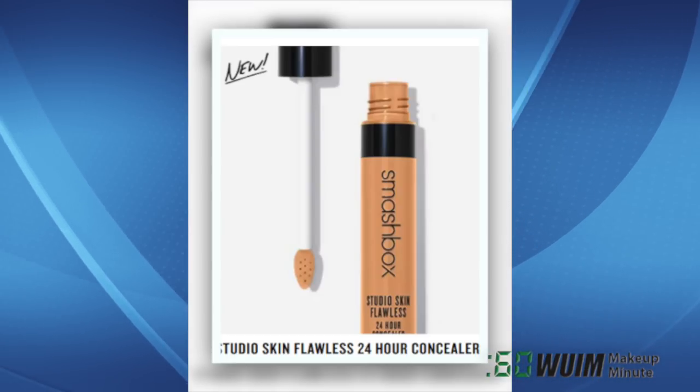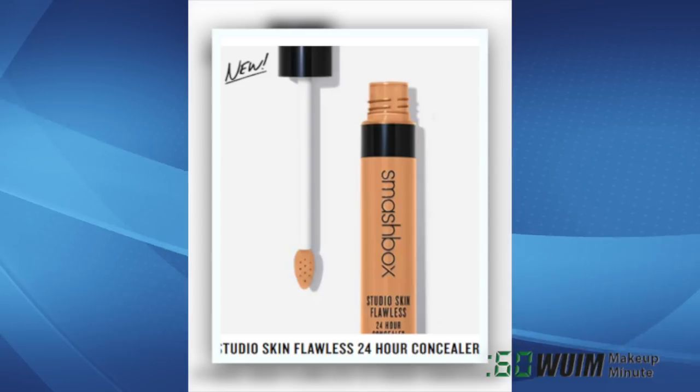According to Smashbox, this is a reboot — a new formula with more coverage and a new applicator, and more shades too.